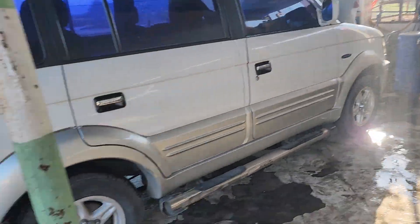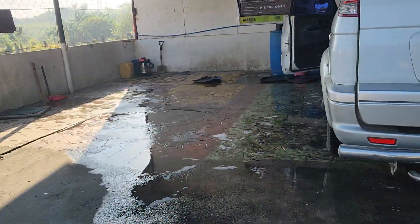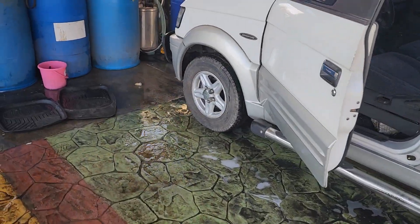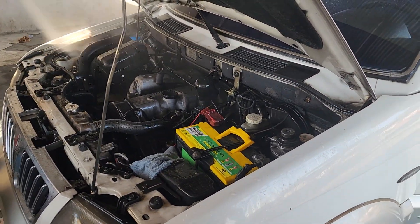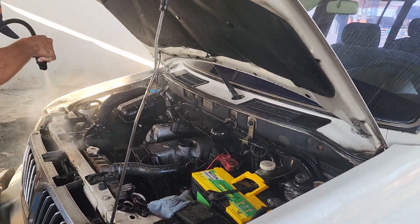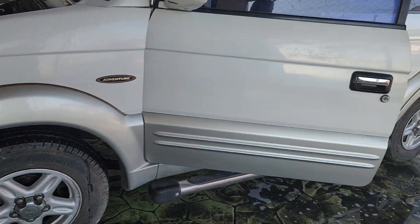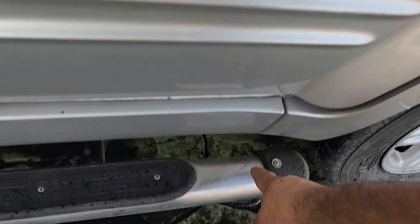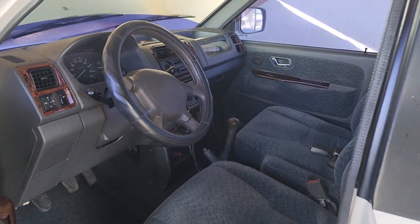We're gonna have to clean up the engine too, and the inside. Hopefully they can clean all of the stainless and the interior as well — they're gonna vacuum it and wipe it down.